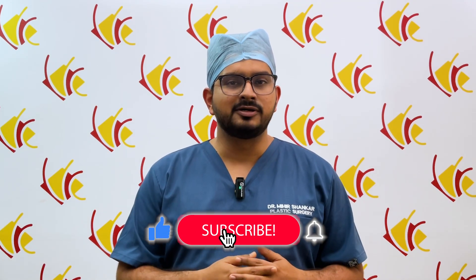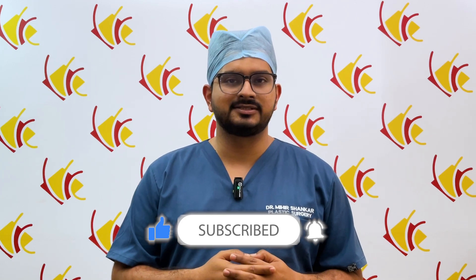If you like this video, press on the like button and subscribe to us. Thank you.